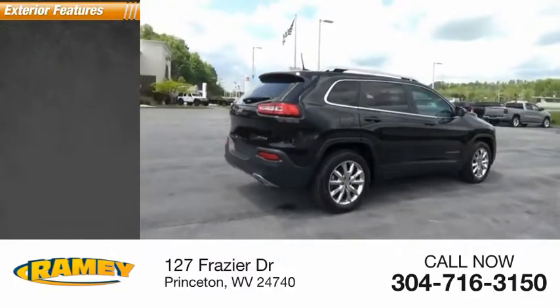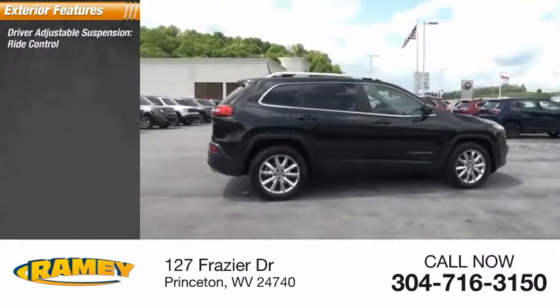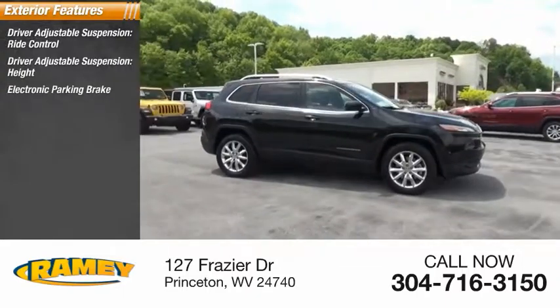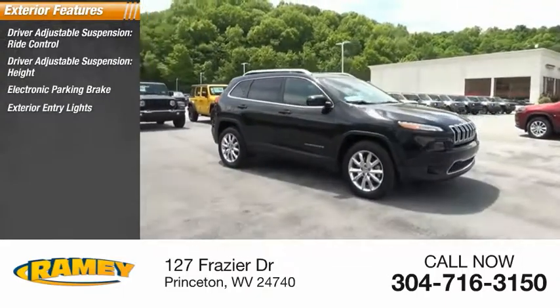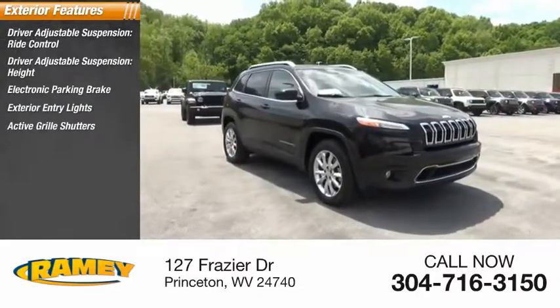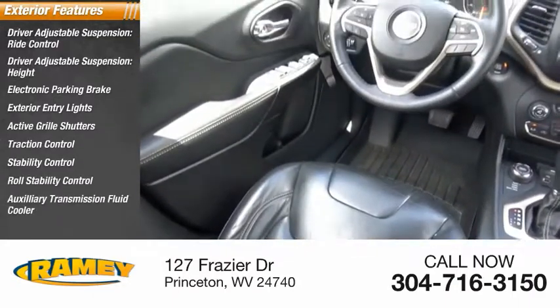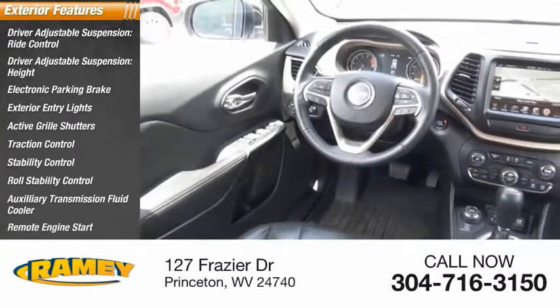Here are some of this vehicle's great options: driver adjustable suspension, ride control, height adjustment, electronic parking brake, exterior entry lights, active grille shutters, traction control, stability control, roll stability control, auxiliary transmission fluid cooler, and remote engine start.